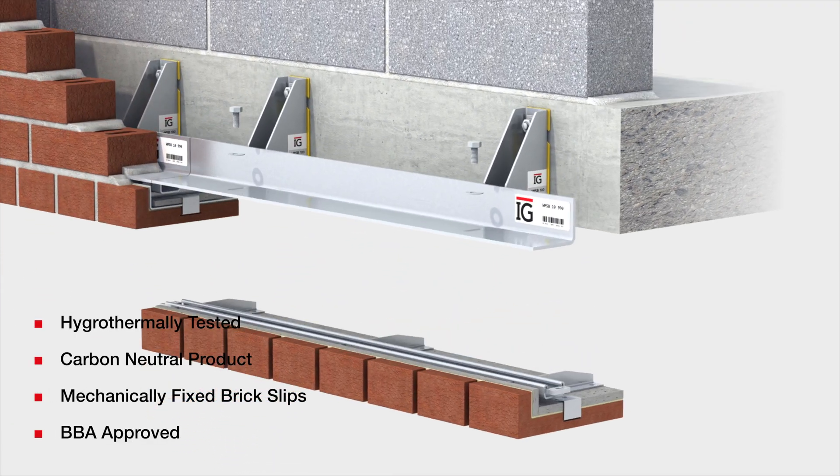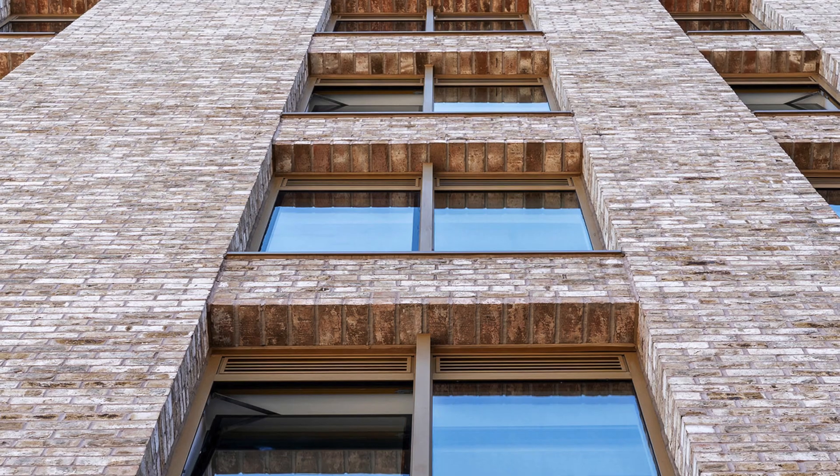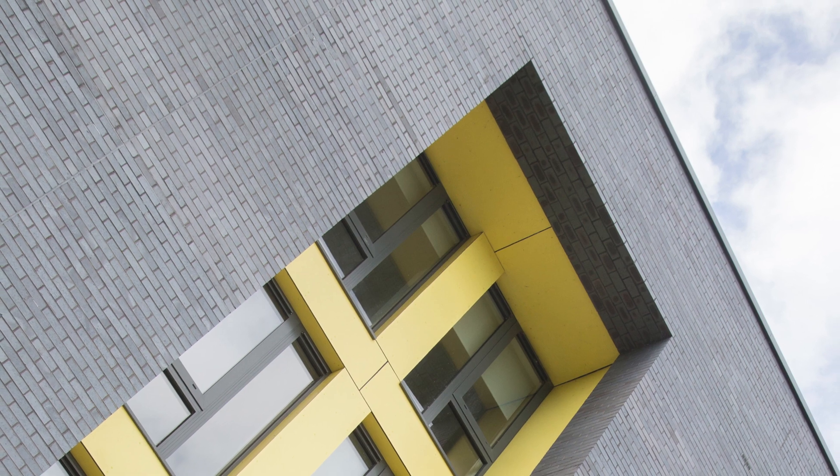Our BOSS A1 system is a brick on soffit system — it's the underside of the reveals above windows that you see, the floating brick for want of a better word. It's lightweight, it's easy to install, it saves a lot of time and labour on site, and it gives great results.